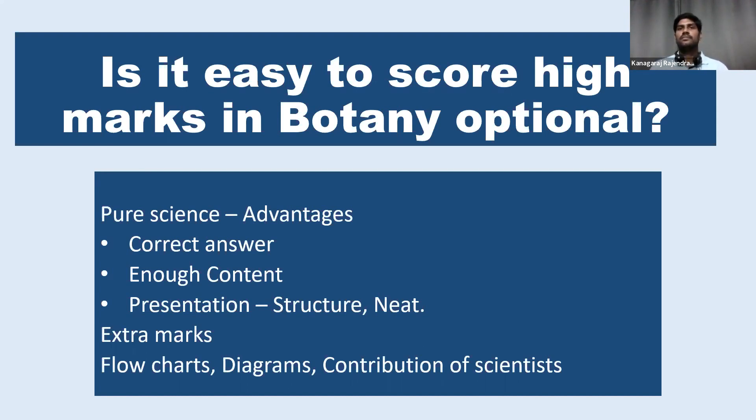So the answer is yes. We can score high marks in botany. That is also possible only in the pure science optionals like botany, zoology, and geology. Because there are a lot of advantages. Most of the questions are direct questions, and the questions are directly from the syllabus only. So all you have to do is complete the syllabus.